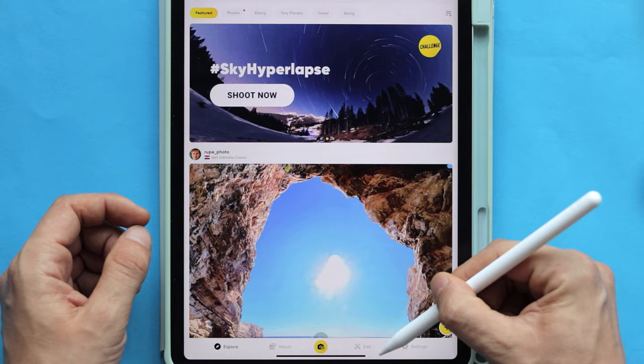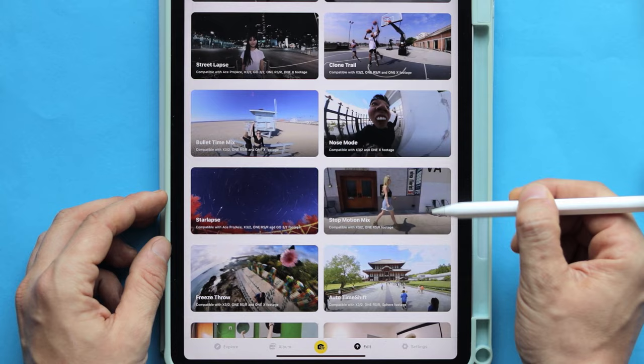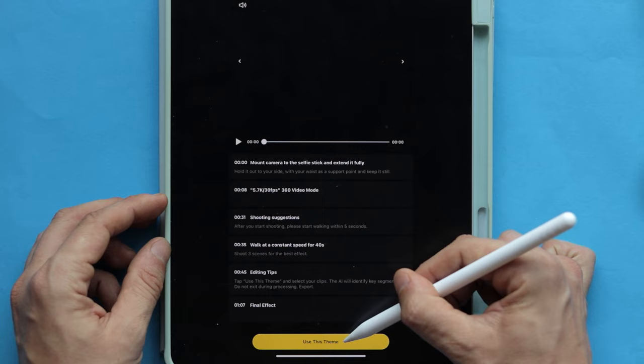Go to the Edit page, which will take us to the Shot Lab where you can find lots of different effects to apply to your video. What we are interested in is a feature called Stop Motion Mix — let's click on that. If you need some extra help, there are a bunch of different tips available. Let's click on 'Use This Theme'.